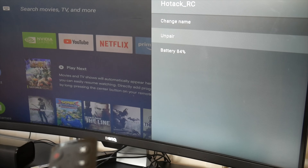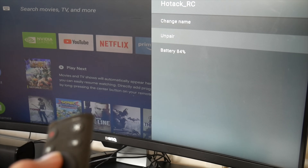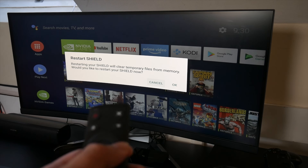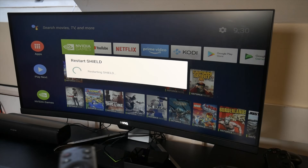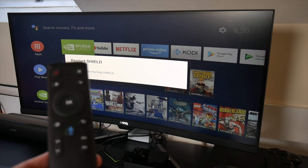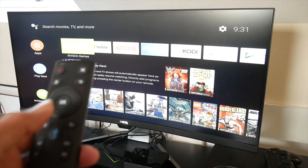You may have to unpair the remote and pair it once, and after that it will stay paired to the system even after a reboot. You will be able to power off the box with that third-party remote and power back on anytime you wish, and the remote will stay connected and always ready to use.